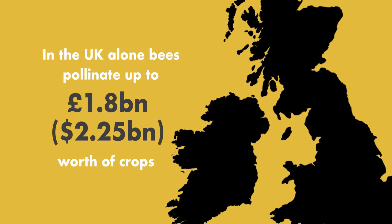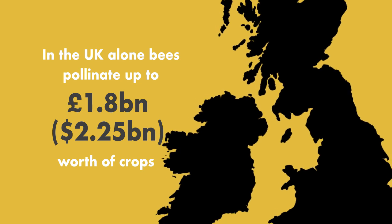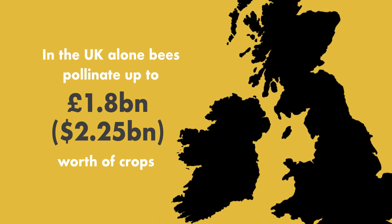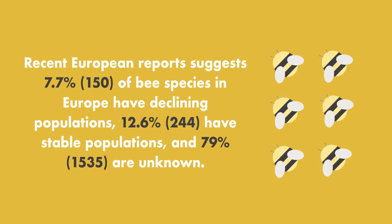Bees have a tremendous impact on the UK economy, pollinating up to 1.8 billion pounds worth of crops each year. Recent European reports suggest that 7.7% of bee species in Europe have declining populations, 12.6% have stable populations, and 79% are unknown.